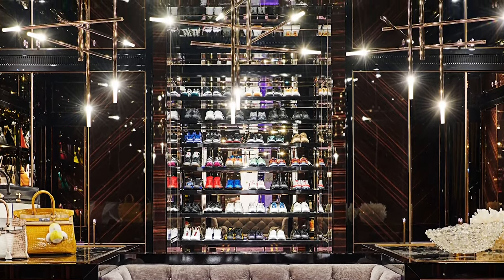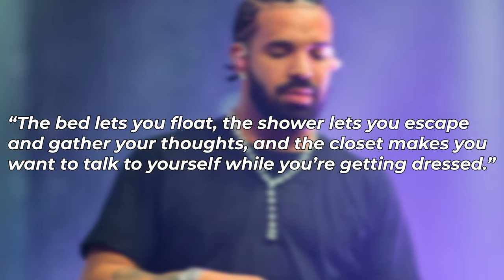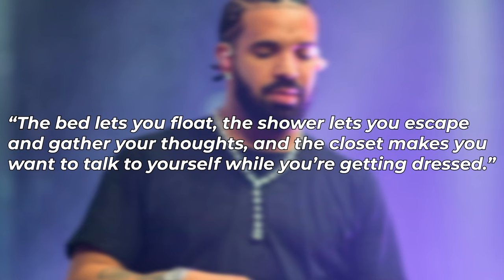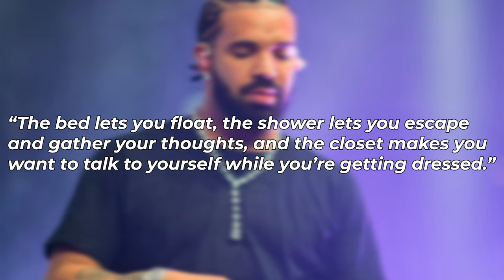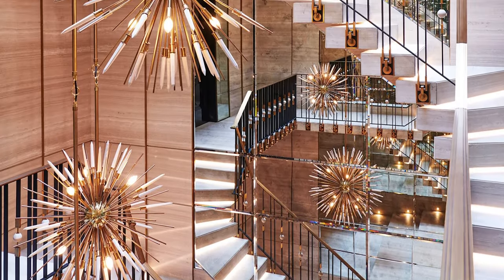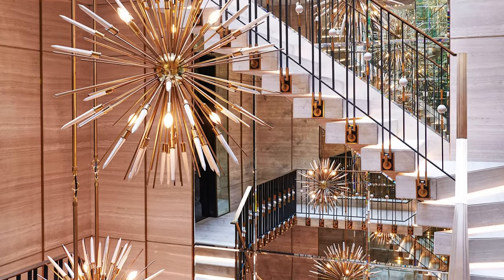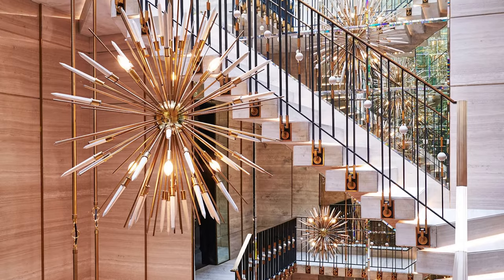In summing it up, Drake said, the bed lets you float, the shower lets you escape and gather your thoughts, and the closet makes you want to talk to yourself while you're getting dressed. Even going floor to floor in the Embassy, you can see some beautiful marble star chandeliers made by Rafaoli that are suspended from the ceiling. These match especially well with the walls surrounding them.